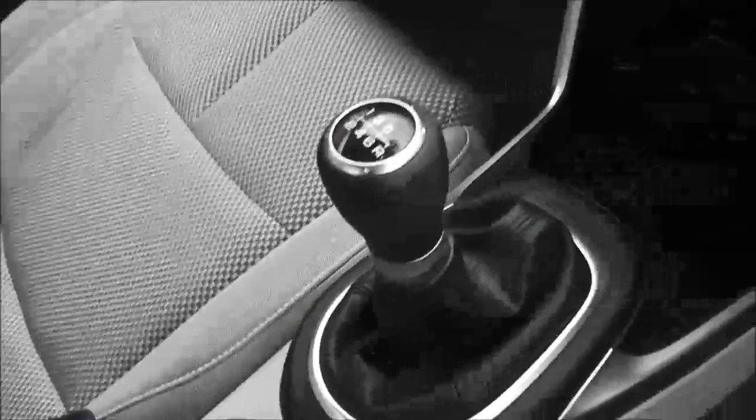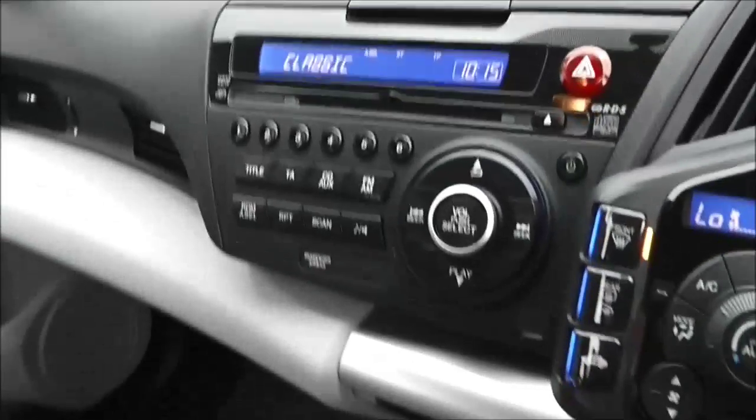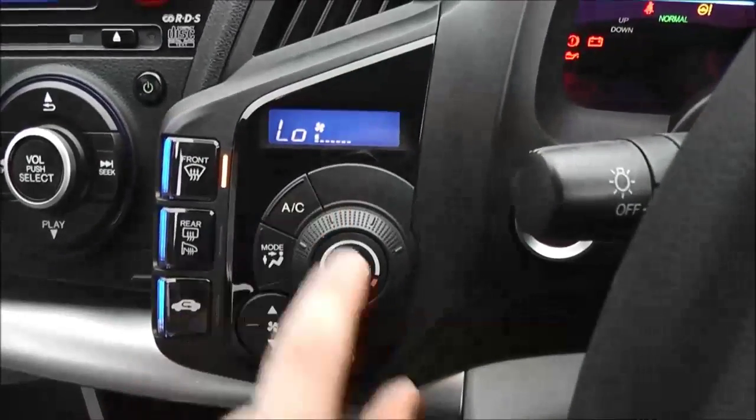It does come with a six-speed manual transmission. Other features include a CD player and radio with a digital screen in the middle and some storage up on the dash. There's also climate control with air conditioning, controlled just down to the left with an automatic function.